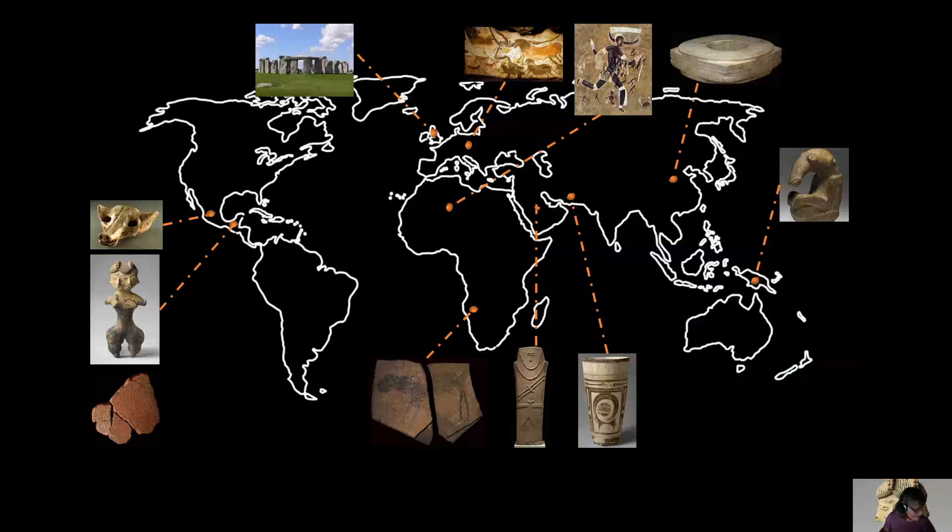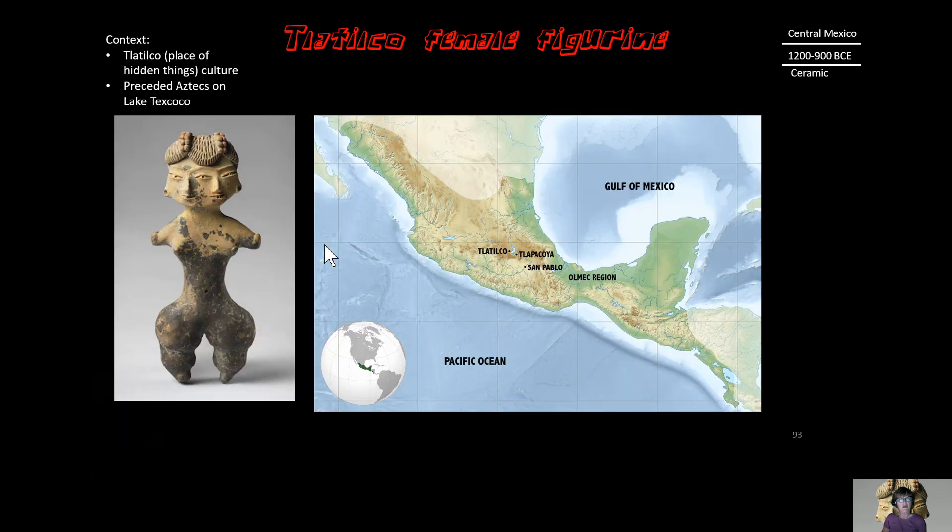Our next piece, our 10th prehistoric piece, is the Tlatilco female figurine, found here in central Mexico. We're really getting around the world in this prehistory unit. I hope you appreciate this diversity that we're getting exposed to. The context for the Tlatilco figurine is the central Mexico region.